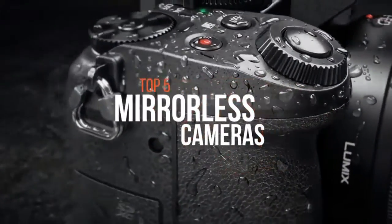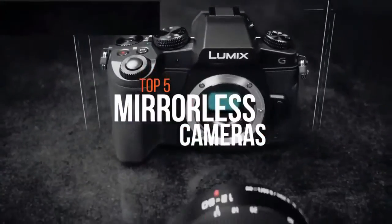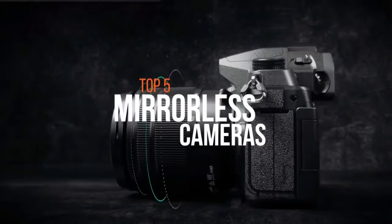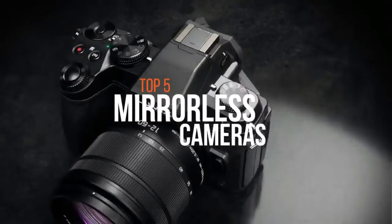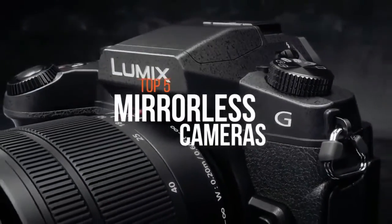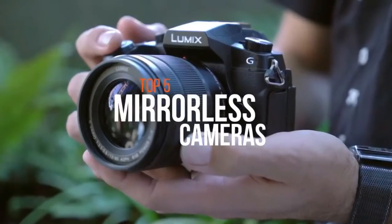Hello everyone. If you want excellent image quality and video quality and don't need something as bulky as a full-fledged DSLR camera, then a mirrorless one is your best bet. In this video, we're going to show you the best mirrorless cameras that are available on the market today.